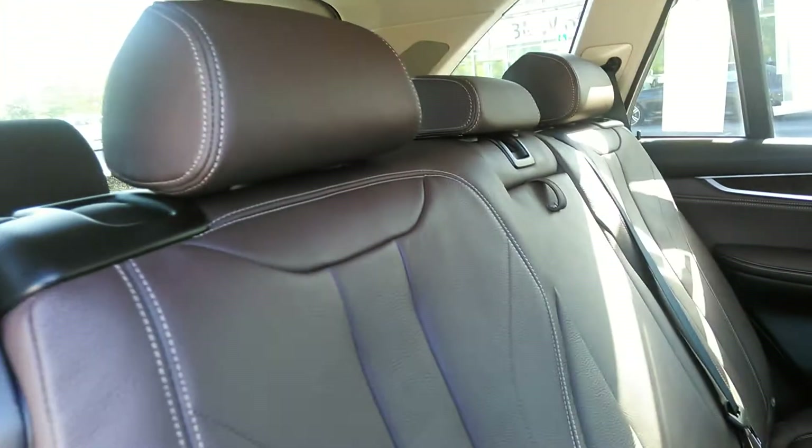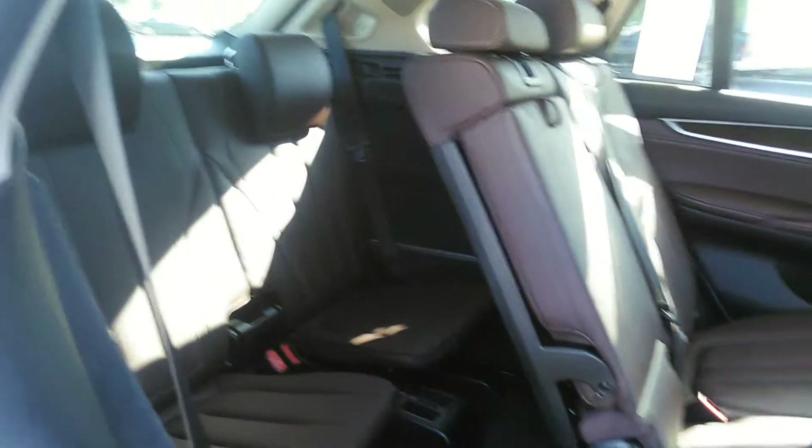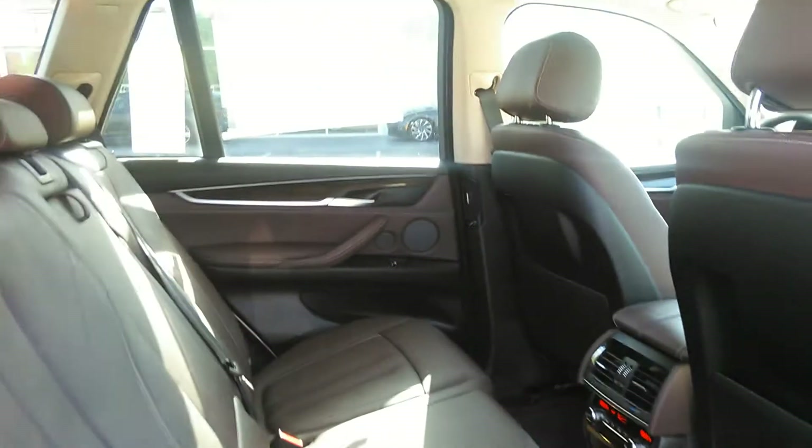This one has a mocha brown interior. We have the third row seating, which is great in case you want to take a lot of kids or family around. Very easy to get in and out of these vehicles.